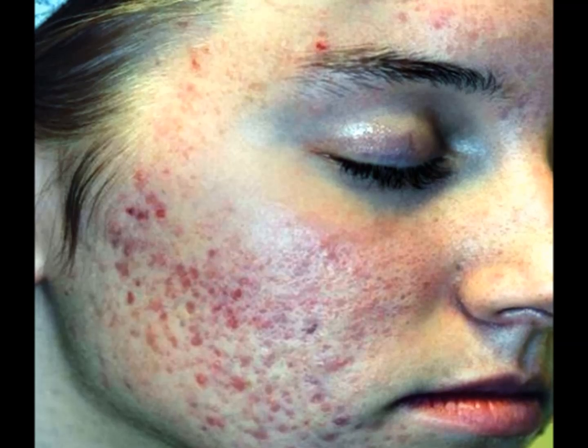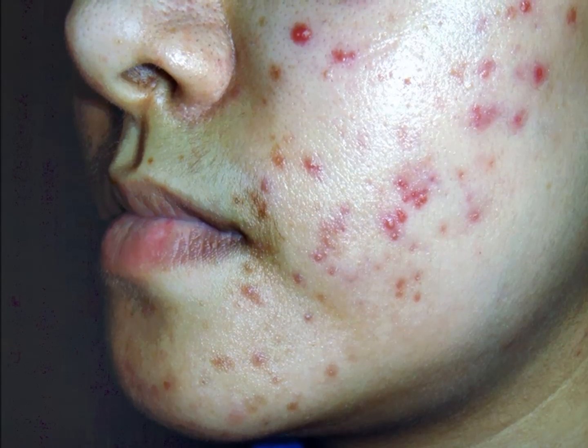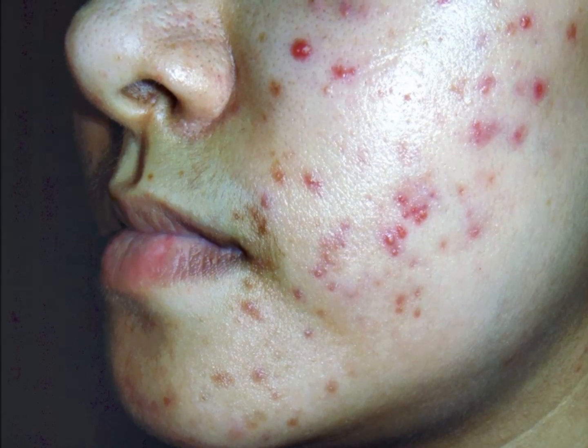Blackheads, also called open comedones, occur when pores open up, causing the dirt and sebum to rise to the surface of the skin. The blackish color comes from oxidization when the air reacts with melanin, a pigment in sebum.